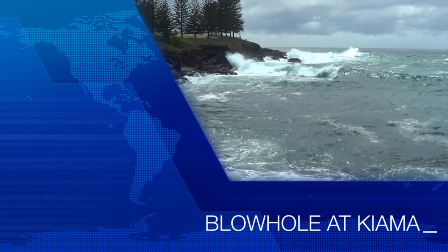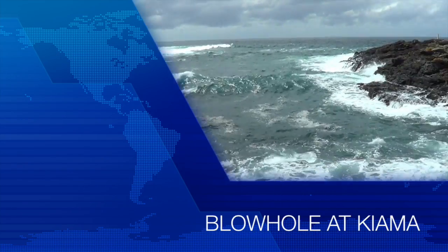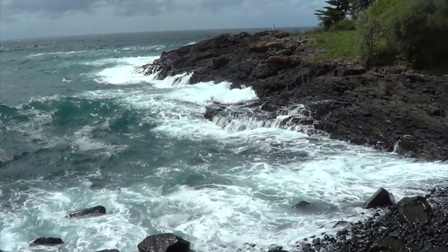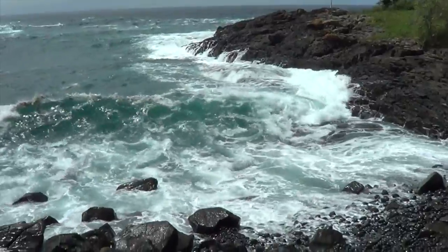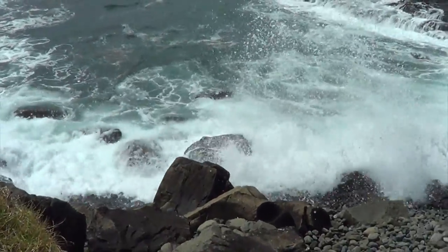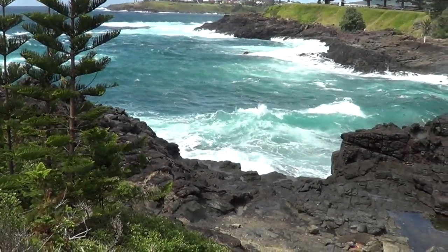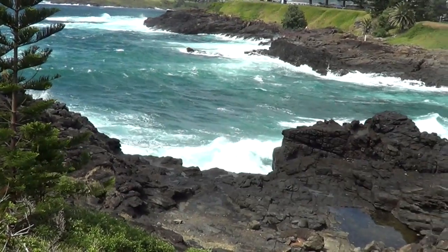G'day, it's Geoff here. Just south of Sydney, about two hours away, is this wonderful town called Kiama, and Kiama is pretty much famous for this thing called the blowhole. We've come here — the tide is high and the wind is blowing from the south — so hopefully this blowhole is putting on a great show.